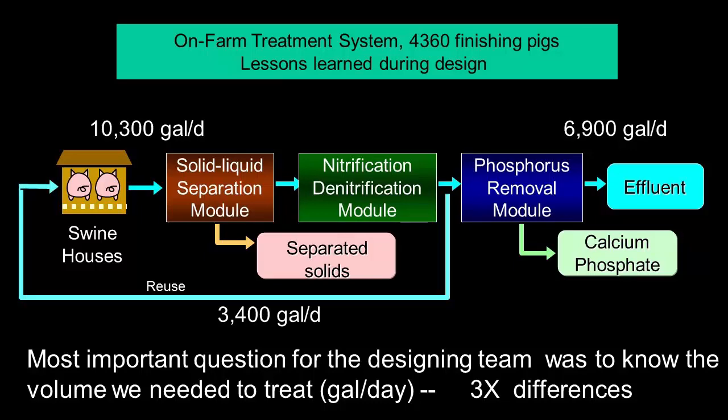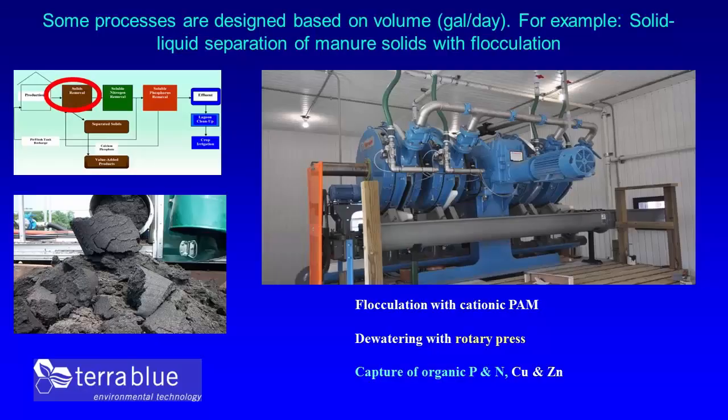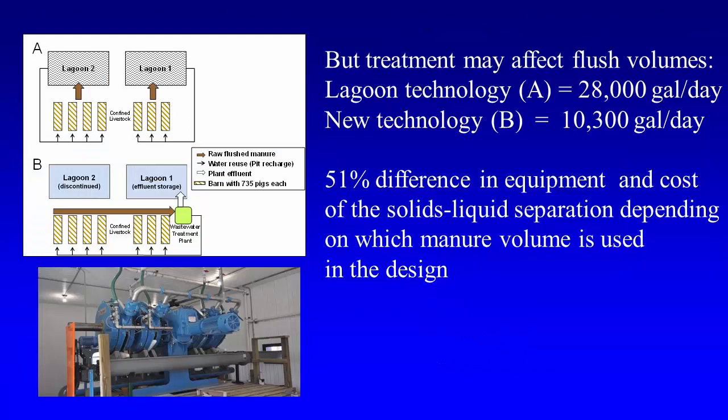There were three times differences when we needed to implement the systems. That is important because some processes are designed based on volume. Whenever you put the technology, you want to know how much manure you need to treat each day. For example, liquid-solid separation is very sensitive to volume — how many heads on a rotary press depends on the volume.